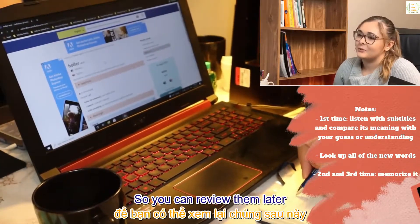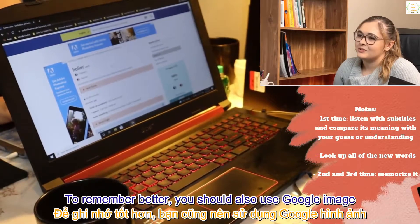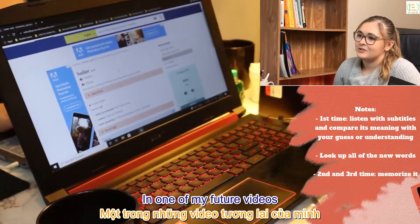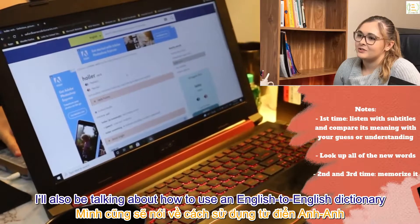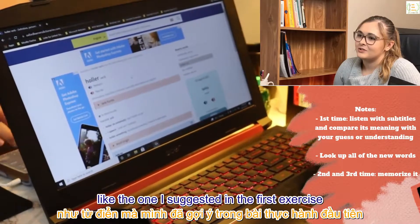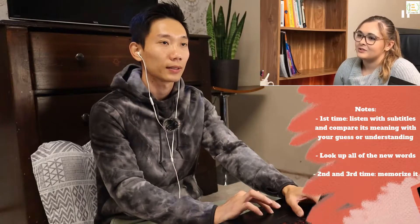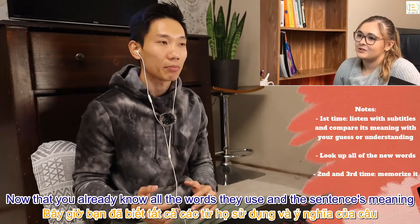You should also use Google Images and Google Translate. In one of my future videos I'll talk about how to use an English-to-English dictionary like the one I suggested in the first exercise, so make sure you keep an eye out for that. Now that you know all the words and the sentence's meaning, you need to memorize all of it within the remaining two listens of this step.